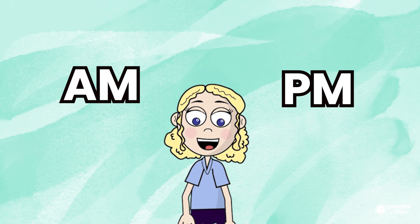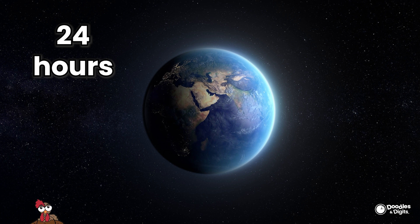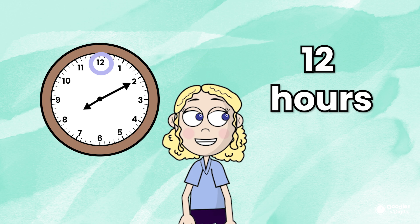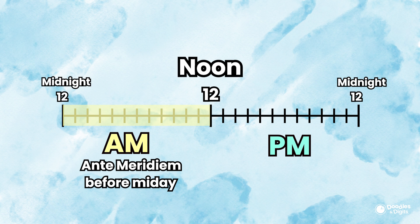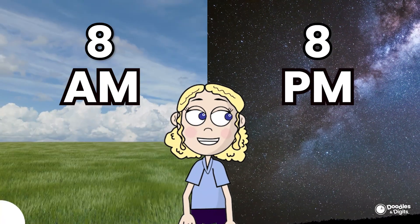What does AM or PM mean? You might notice that times have AM or PM next to them. This is because there are actually 24 hours in a day — the hours it takes for the Earth to rotate one time. Since there are only 12 hours on a clock but 24 hours in a day, AM and PM show us if we are talking before midday or after midday. AM stands for ante-meridiem, which in Latin means before midday, and PM refers to post-meridiem, which is Latin for after midday. For example, 8 AM is in the morning, while 8 PM is later in the evening.